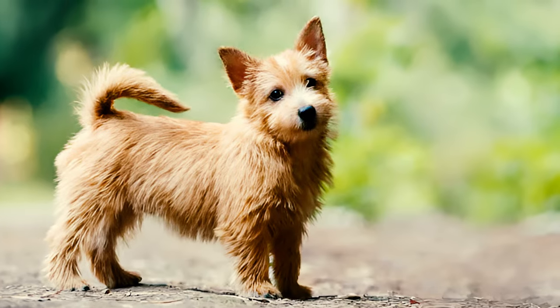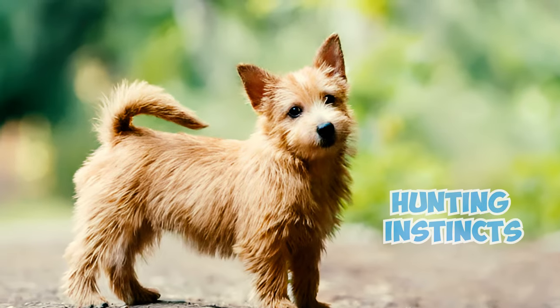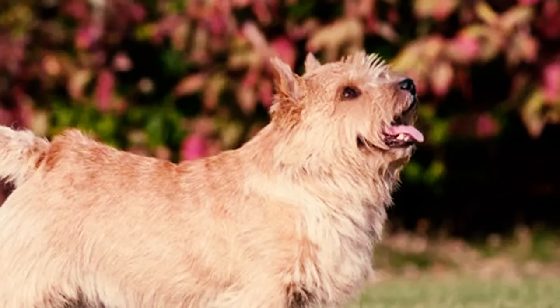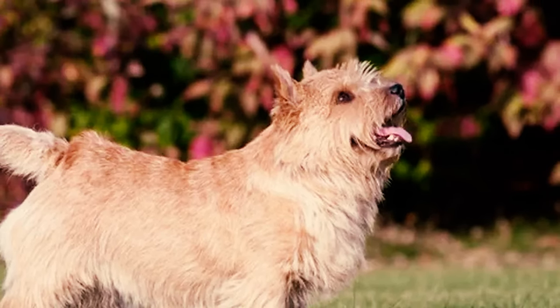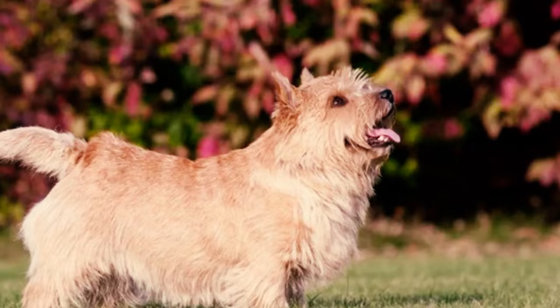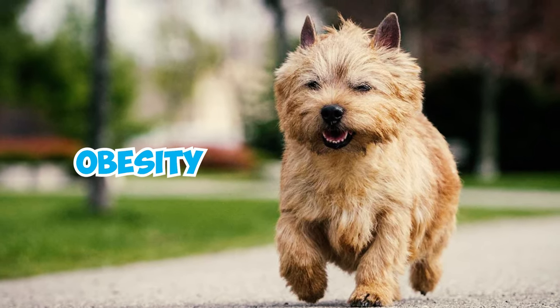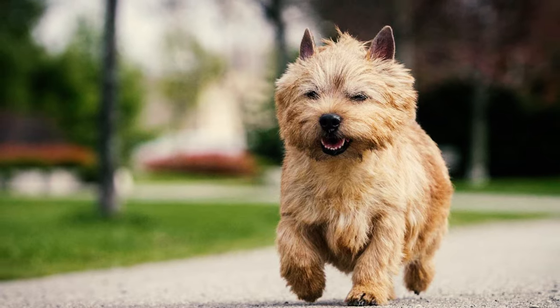Number 6: Norwich Terriers are known for their strong appetites due to their hunting instincts. They have a constant desire to eat and are not choosy about their food, happily gobbling up just about anything edible they can find. However, the frequent eating habit of your pup might lead them to obesity, which can affect their health if not controlled.